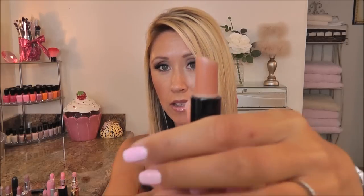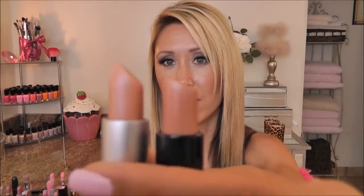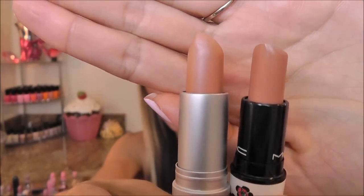Next I have another nude by MAC — this is one of my all-time favorite nudes too. This is Peach Stock, and it is in limited edition packaging but it's still available — you can just call the MAC Pro number and order it. It's a gorgeous kind of hint of warm nude, not the kind that washes your lips out. The dupe I found is by Revlon and this is Nude Attitude. They look a little different on camera but when they're on in real life they look very, very similar.